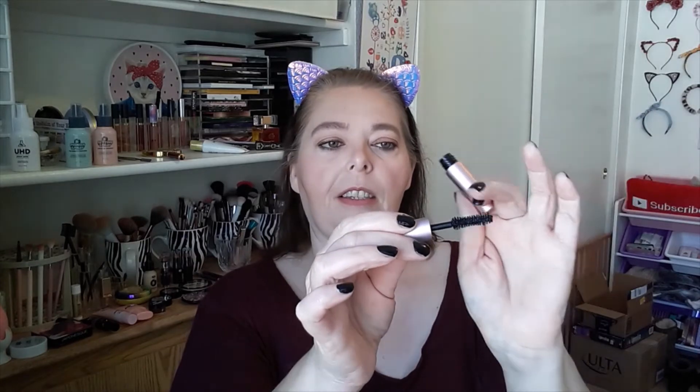Next was the Too Faced Better Than Sex Mascara. Here's the difference in formula: the L'Oreal one was a wetter formula, and this is a drier formula. I really liked this mascara before, but I've learned I'm not a big fan of the wand. If it were pointed, I'd probably like it more. I used to really like this mascara, but everybody has those tiny little lashes at the inner and outer corners, and I can't get them with this wand — or I can, but it's scary. That was $12.